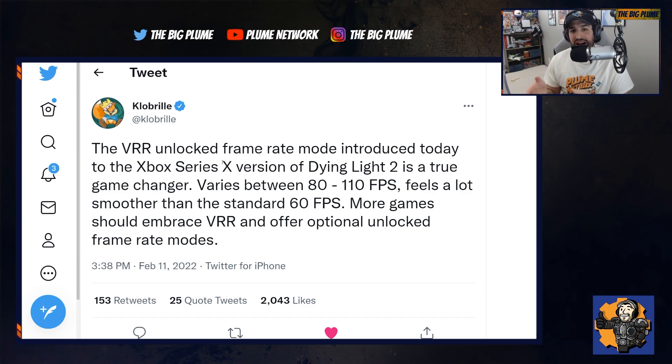VRR has now been applied to Dying Light 2. A tweet from Clobrel says the VRR unlocked framerate mode introduced to the Xbox Series X version of Dying Light 2 is a 'true game changer' — it varies between 80 to 110 frames per second and feels a lot smoother than the standard 60 fps. More games should embrace VRR and offer optional unlocked framerate modes.